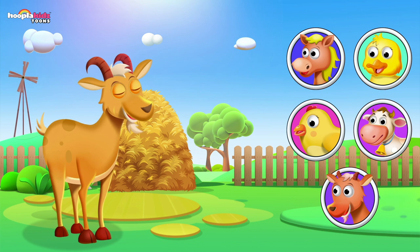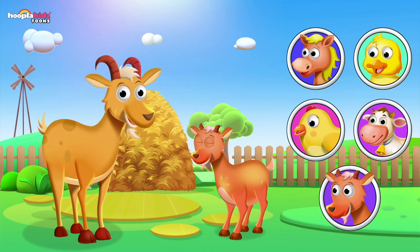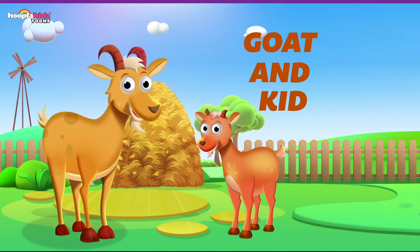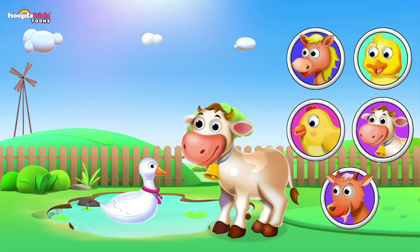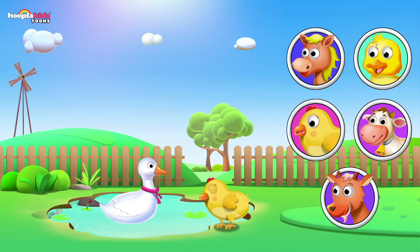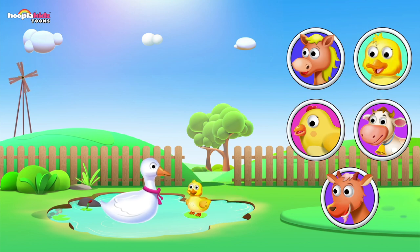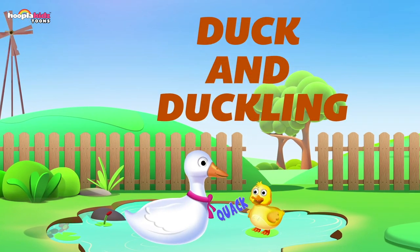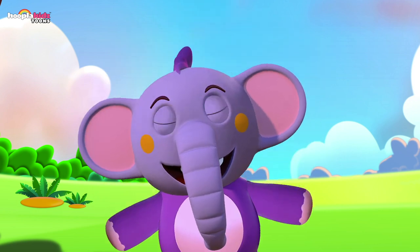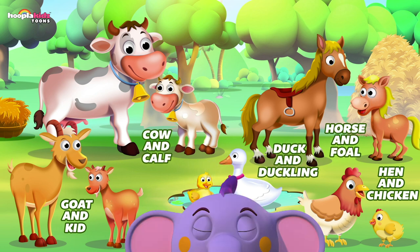What is a goat's baby called? A calf? No. How about a kid? Yes — a goat's baby is called a kid, just like your kid! What's a duck's baby called? A calf? No, definitely not — way too big. A chicken? No, we did that one already — that's a hen's baby. But it is a bird — what could it be? A duckling! That's right — a duck's baby is called a duckling. Quack quack. Well done kids — you got all of the mummies with their babies. Good job!